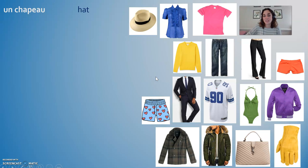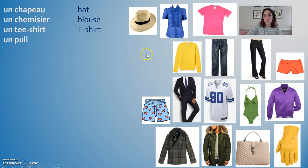Un chapeau, a hat. Un chemisier is a blouse or a woman's shirt. Un t-shirt is a t-shirt. Un pull is a sweater. I've also seen it referred to as un pullover. So un chapeau, un chemisier, un t-shirt, un pull, un pullover.